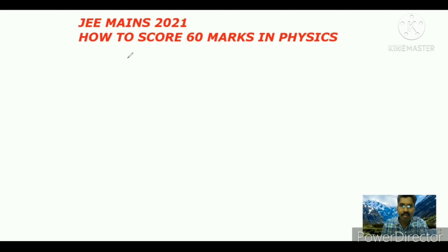In JEE Mains they will ask 25 questions, meaning 25 bits. In these 25 bits, 20 bits will be asked as multiple choice questions. The remaining 5 bits will be integer type questions. From the 25 questions, 11 questions will come from the Plus 1 (Class 11) syllabus, and 14 questions will come from Plus 2 (Class 12) CBSE syllabus.